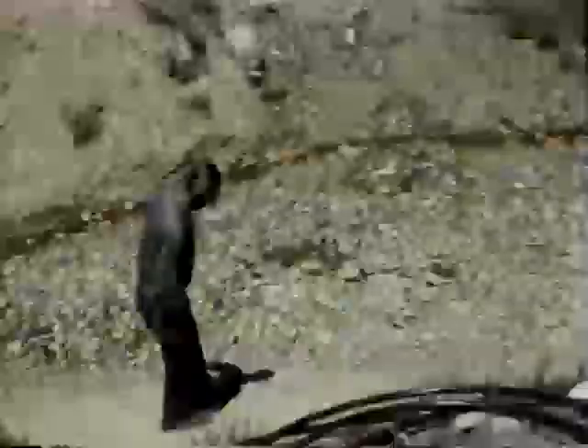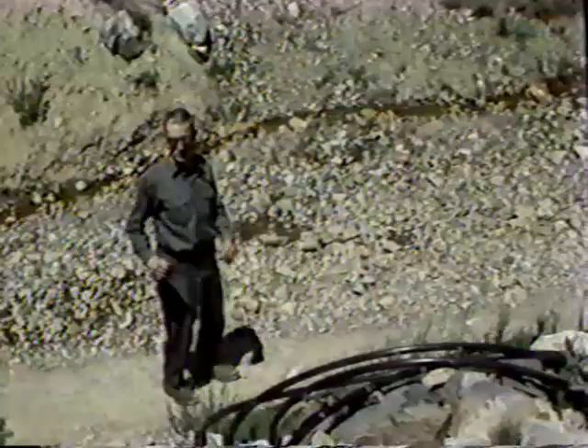Now, in 1940, this was the entrance to our mine. You come up this road here, swing a bridge over this stream, and go on up.